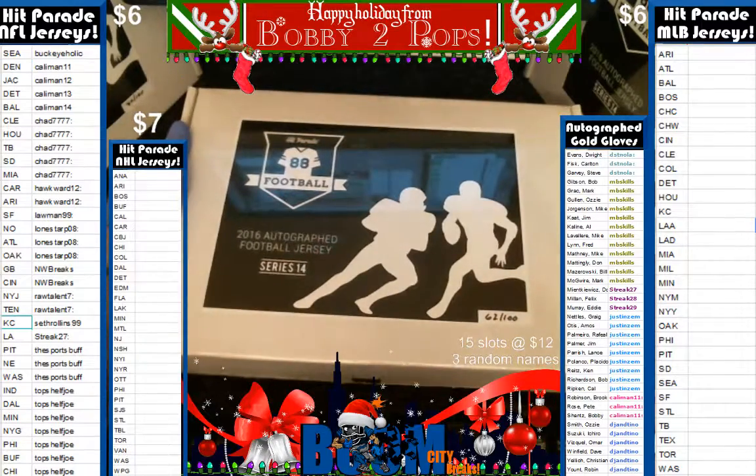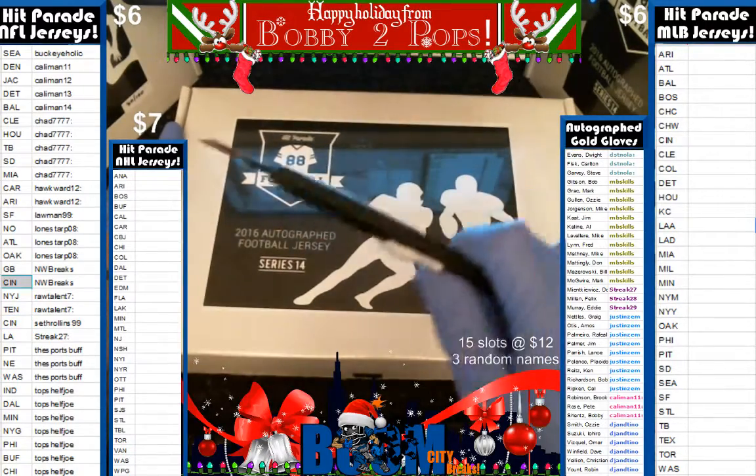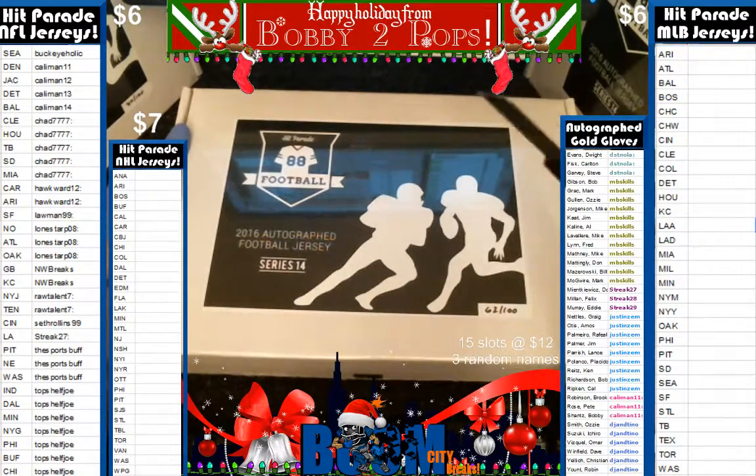Tonight we're breaking Hit Parade Autographed Football Jersey Edition 2016. This is Series 14, box 62 of 100. We did random team sales, as you can see on the far left. We've already randomized the users and the teams five times.